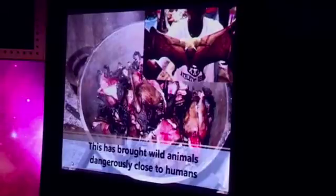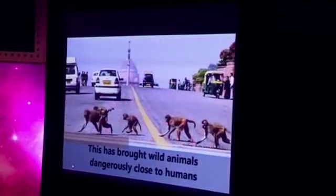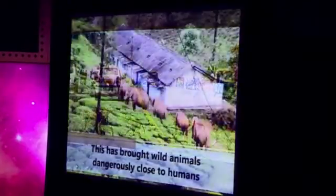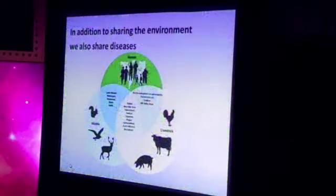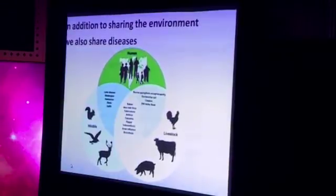We no longer see bats on trees — we see them oftentimes in cooking pots. People eat bats, people handle bats. We no longer see monkeys on the trees, but they are on the streets. It's a common scenario. And elephants are in the backyard. So we do share not only the environment but also the diseases.